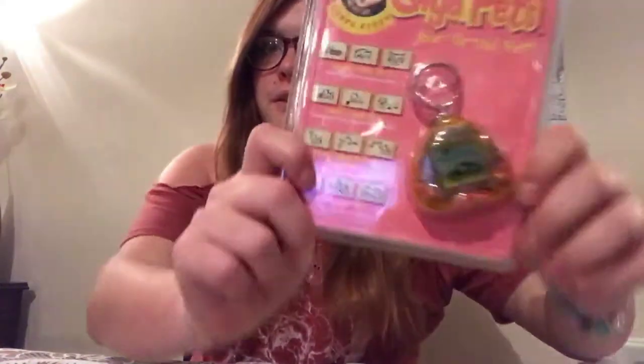I've got loads of bits - spare batteries, because these batteries have been in here since 1997 and I really don't think they've survived. I've also got a cloth in case they've exploded. It's all good!